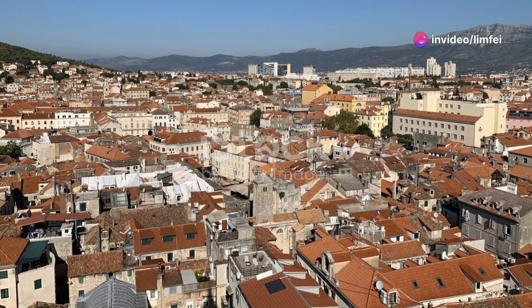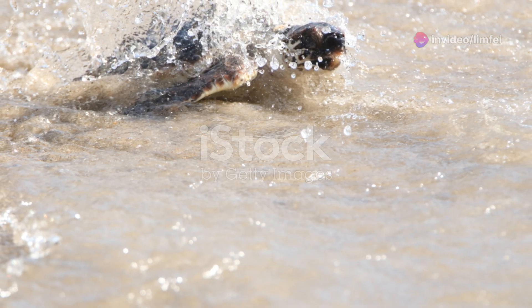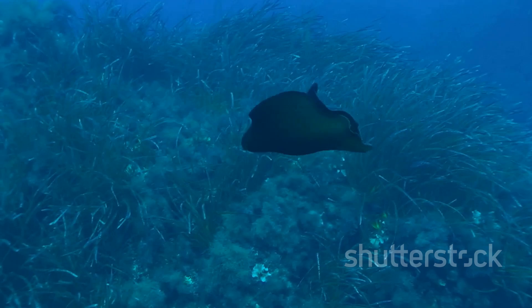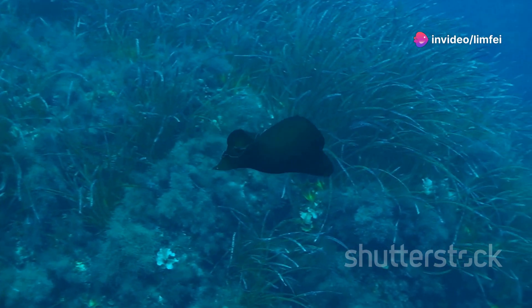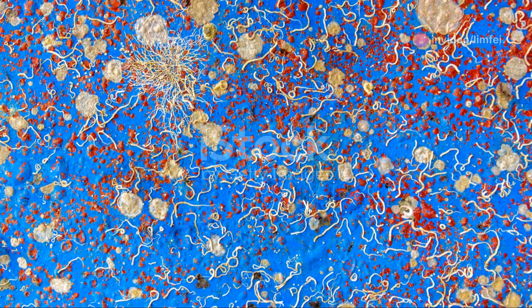Finally, we reach the Mediterranean coast. The azure waters are a sanctuary for various marine life. Look out for the loggerhead sea turtle, which nests along these shores. The Posidonia Oceanica meadows, often referred to as the lungs of the Mediterranean, provide habitat for a plethora of fish and invertebrates. The coastline is a vibrant, bustling hub of biodiversity.